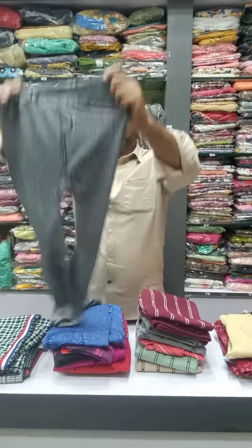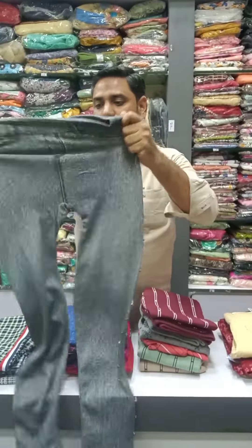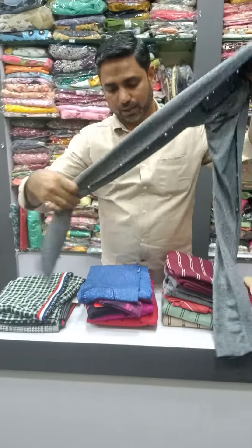Welcome friends, welcome back to our channel. Now we are going to take the leggings — the 4-way lycra leggings. It is stretchable, 4-way, and it is flexible.